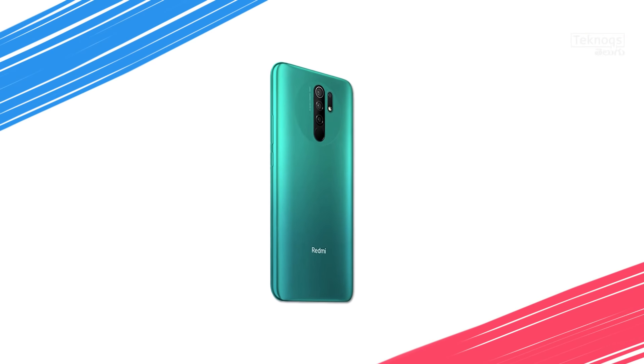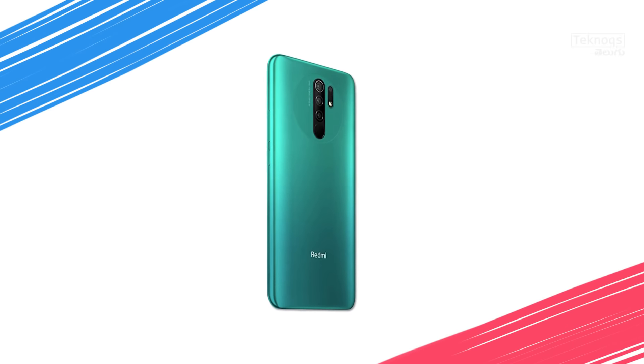In this price range, we have a gaming processor for regular usage. For video streaming, we have a Full HD Plus display with a great viewing experience. In this price segment, Redmi 9 Prime is a great value.